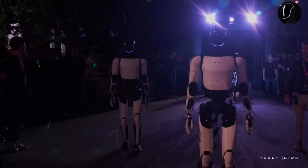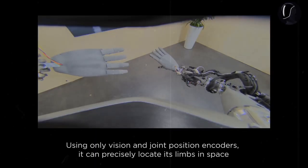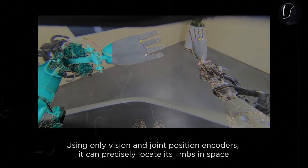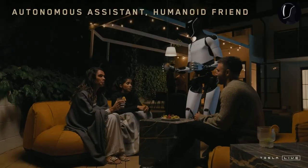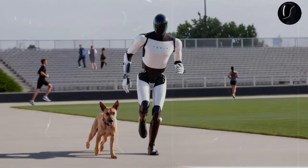So, what differentiates these two models? A key factor lies in the hands of the robot. Gen 3 is equipped with next-gen robotic hands that offer double the degrees of freedom, unlocking capabilities that Gen 2 simply can't match. For instance, while Gen 2 might be able to hold an egg, Gen 3 can take it a step further, transforming it into a breakfast sandwich.